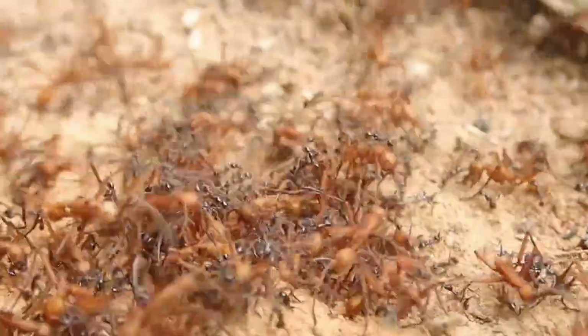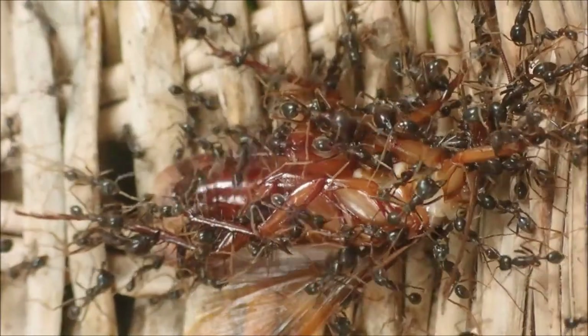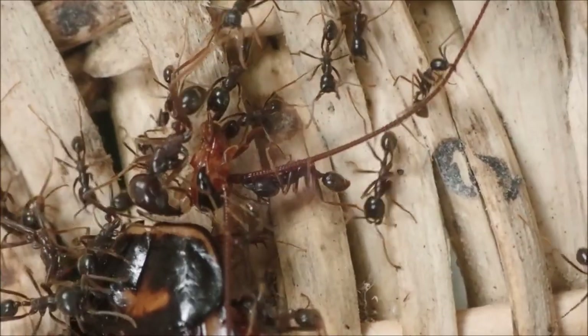We've also had army ants out and about. Sometimes they're raiding other ants, and other times they're acting as an impromptu house-cleaning service, though they can be a bit brutal at times.